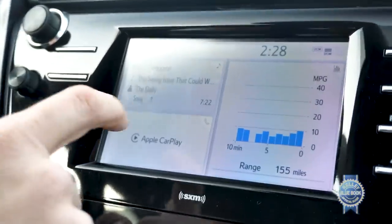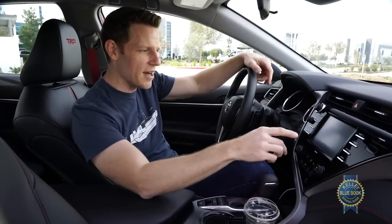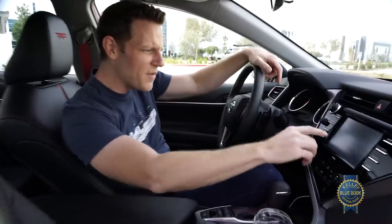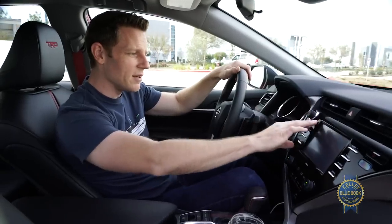To Toyota's credit, since our last Camry review, they've righted a great wrong: Toyota has added Apple CarPlay and Android Auto smartphone integration. I am so happy I can stop complaining about that. The interface itself isn't visually spectacular, but it is functional, and I do like the physical buttons around the side for the main menus.